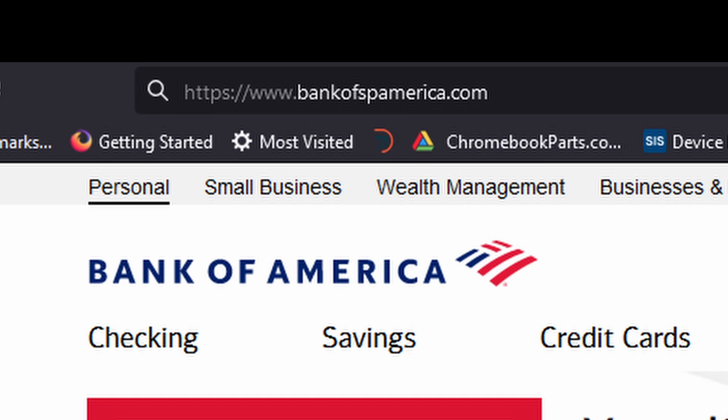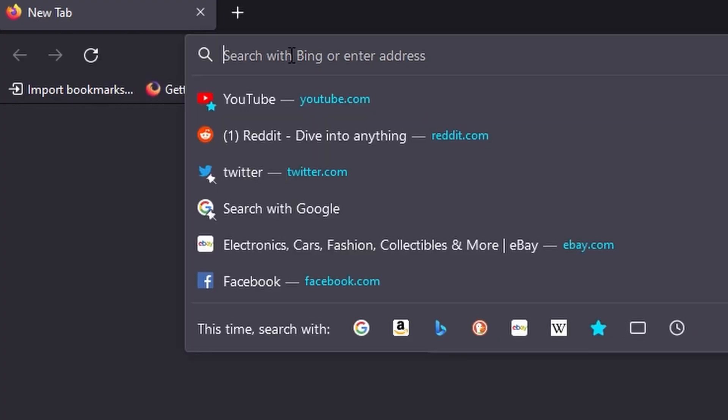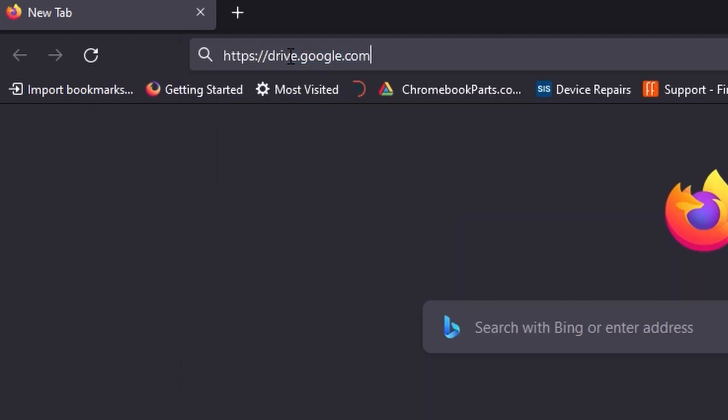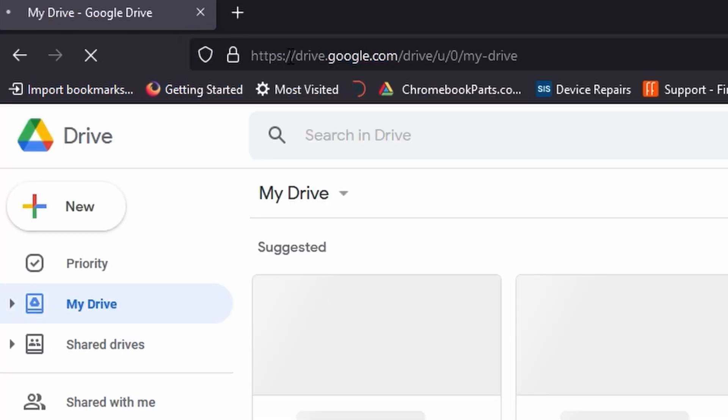When logging into sensitive websites, it is always a good idea to check the address bar and make sure things match up. More sophisticated scammers like to use websites that are typos or use a very similar name to the real website. If you are ever unsure, the safest method is to go directly to websites and avoid clicking links inside questionable emails.